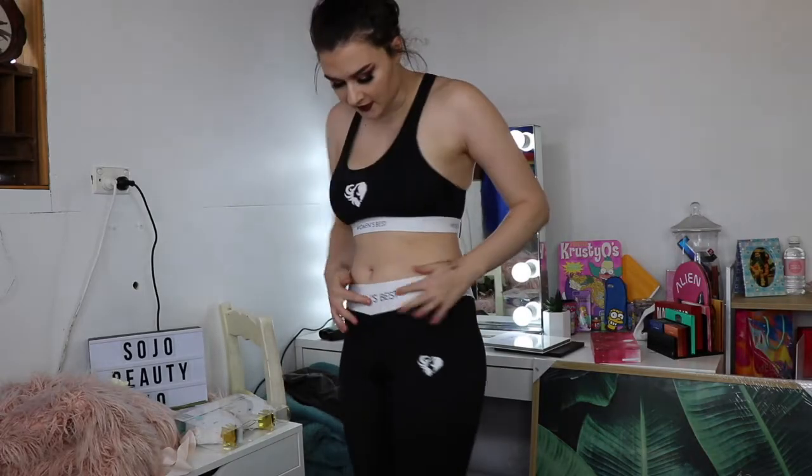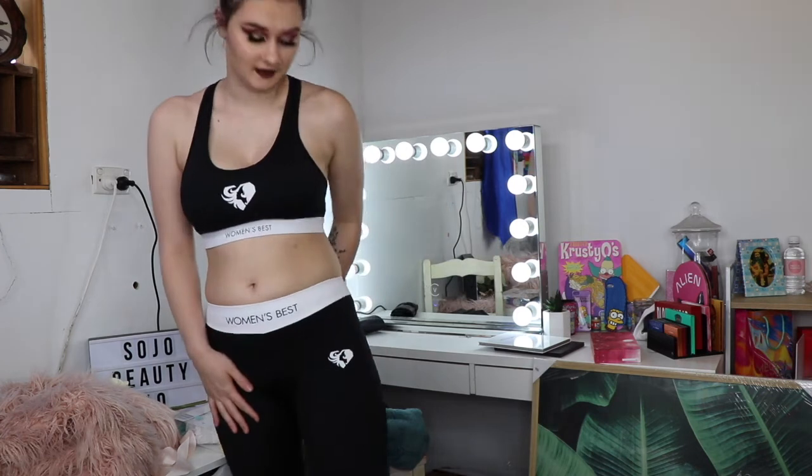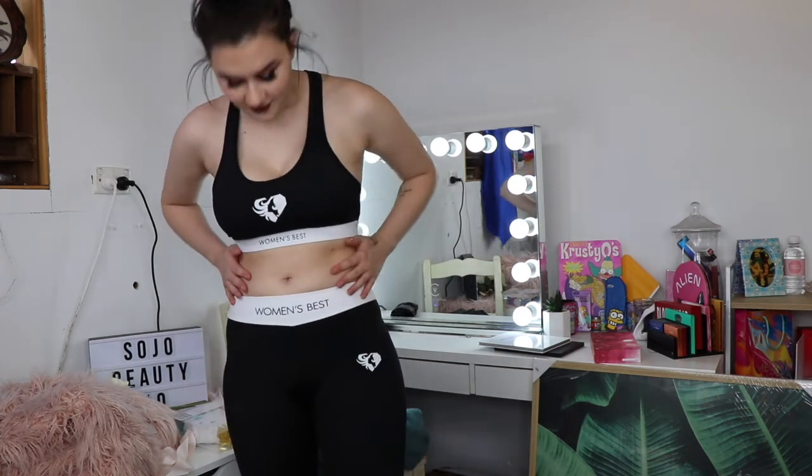So the first thing is the Black Exclusive Bra — I got mine in a medium and it was $20.29. A lot of this stuff was on sale which is great. I also got the Black Exclusive Leggings in a small and they were $22.91. It's got the Women's Best logo on the leggings and the logo on the bra as well. I actually really like these — I think they're so nice and flattering, and I think the set together looks really good.